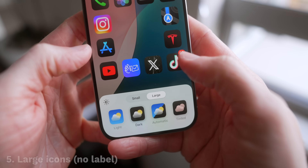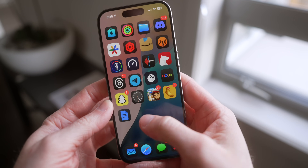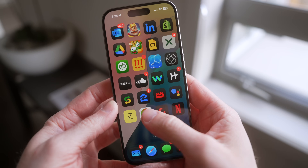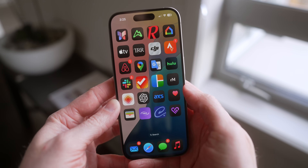You can also make your app icons bigger in iOS 18 by selecting the large section at the top, which removes the app label below but gives your home screen a much cleaner look. It's absolutely something I'm going to be using for the next year.